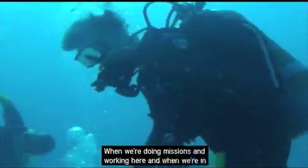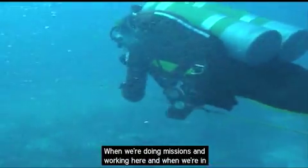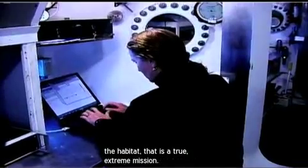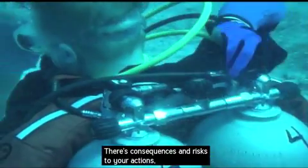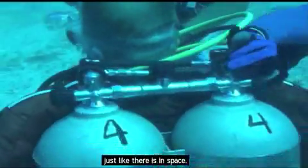This is the real deal. When we're doing missions and working here, and when we're in the habitat, that is a true extreme mission. There are consequences and risks to your actions, just like there are in space.